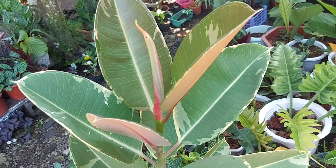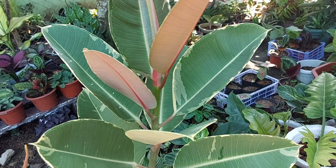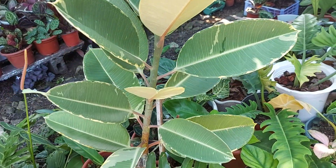Ito po yung minarkot ko na rubber plant. Mag-i-insert po ako ng video kung paano ko po ginawa yung pag-market dito sa rubber plant. Panoorin nyo po guys.